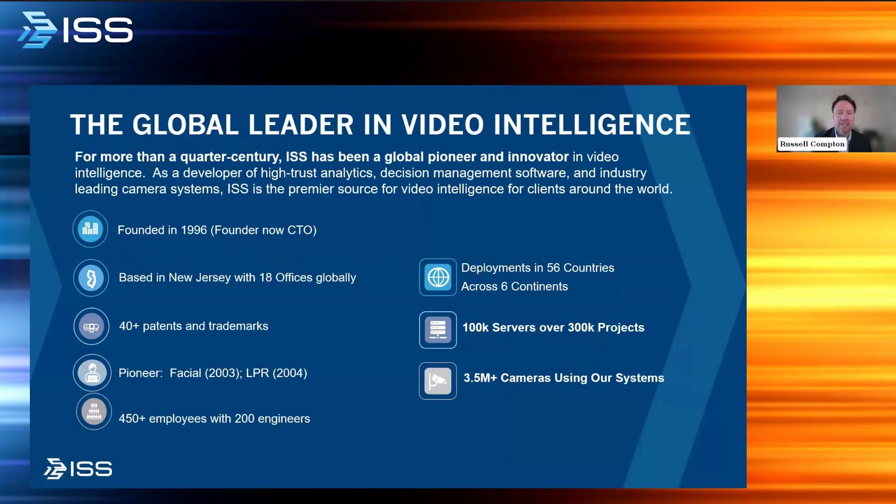Thank you so much for that warm introduction. So first, we'll talk about ISS and who we are. For more than a quarter century, ISS has been a global pioneer and innovator in video intelligence. We're one of the largest companies of our kind, based in New Jersey. We have deployments across six continents, 56 countries, and our solutions are running on 3.5 million cameras. We have over 25 patents in video intelligence products. We've been doing facial recognition since 2003 and license plate recognition since 2004, and we have patented technology on our under-vehicle surveillance systems as well.